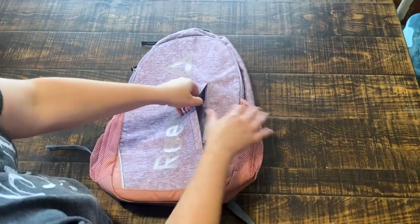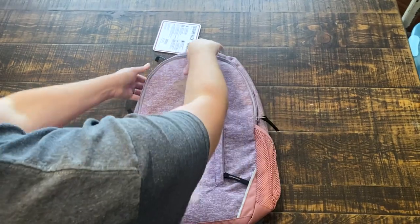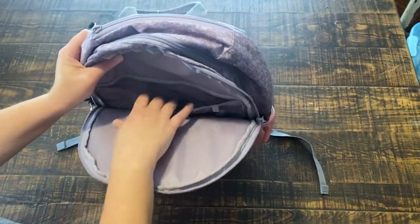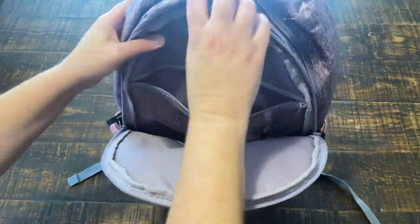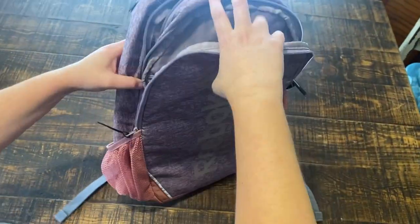So the first thing I'm going to pull out is this nice Reebok backpack. I can open this real quick and get my pencil or eraser. And then here I can put my bags and stuff.